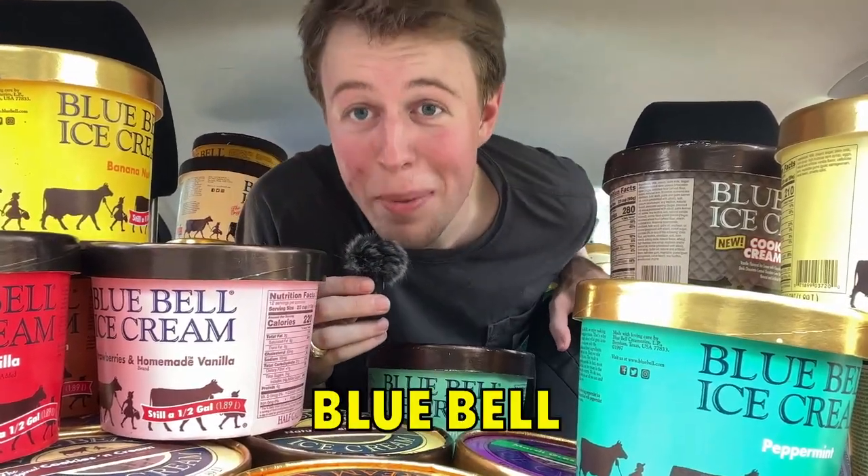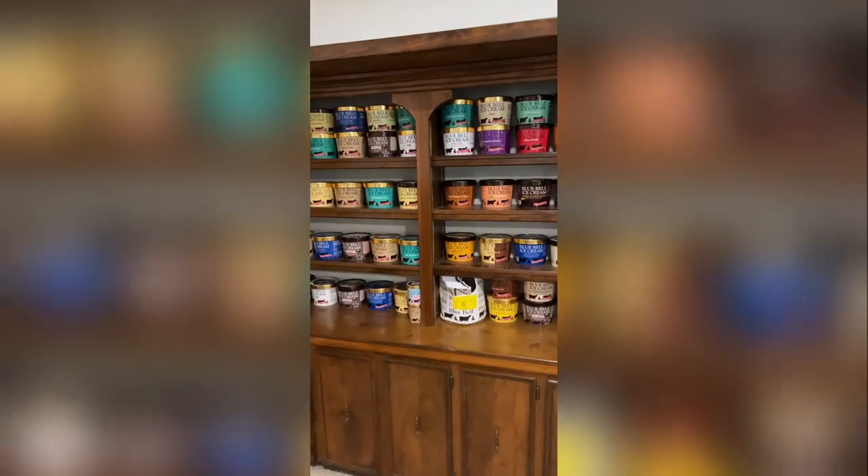This car is nearly 50 gallons of Blue Bell ice cream. Over the last two years, the boys and I have been on a mission to collect and rank every flavor. So far we've tried 62 different flavors, and today we're ranking all of them in one video.